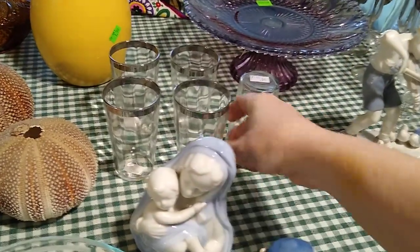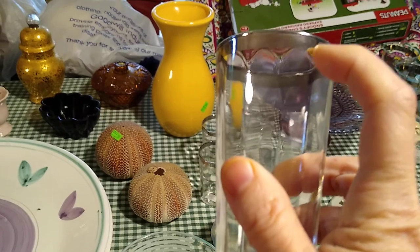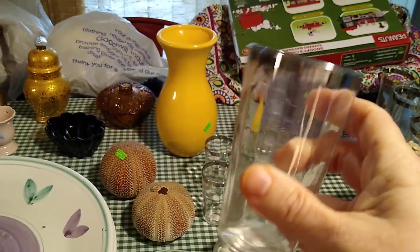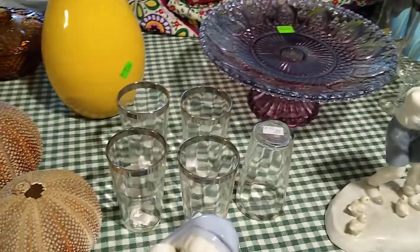Then some more Dorothy Thorpe Wannabes. Now these silver bands do come all the way up to the edge, but if they were Dorothy Thorpe they would be thicker. These nice little juice glasses — I paid $0.99 each for them and they would sell for about $3 to $5 each.